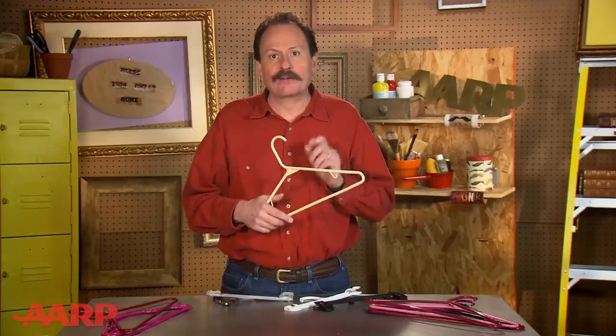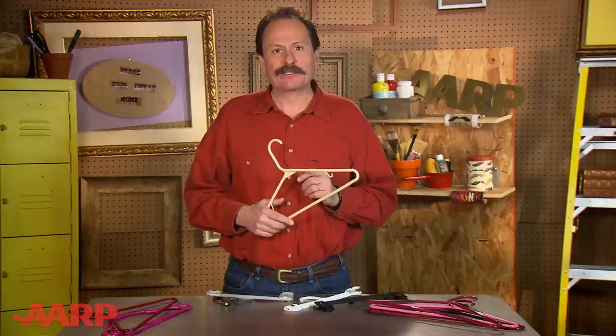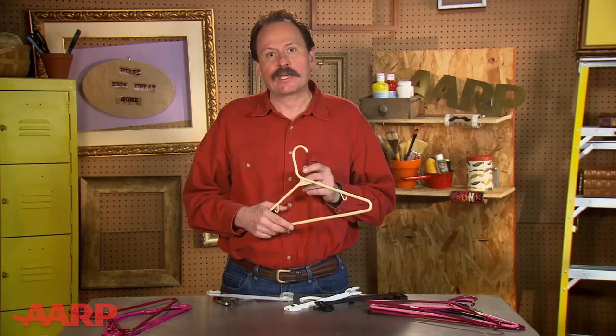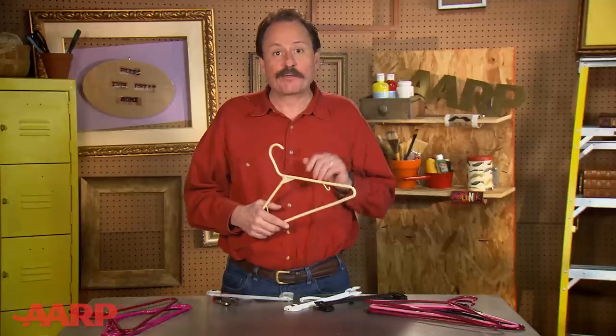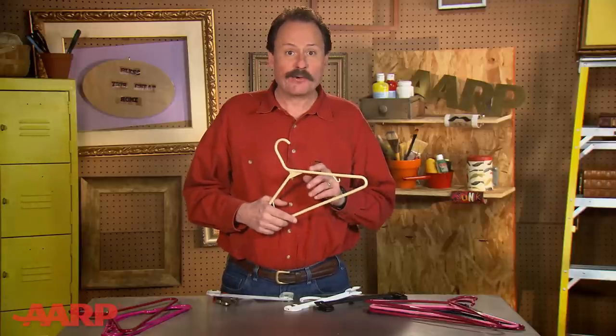Did you know that every year in America we make enough plastic clothes hangers to fill up the entire Empire State Building four times over? Most hangers don't get recycled, so just leave them at the store when you buy new clothes, or donate them to a thrift store where they'll likely be reused.